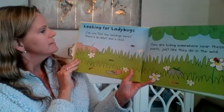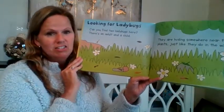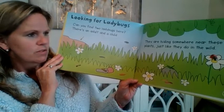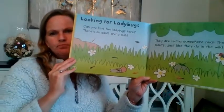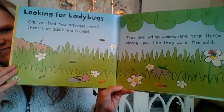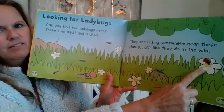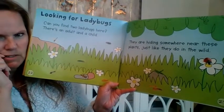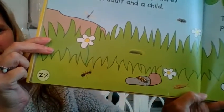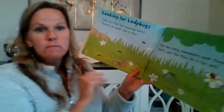Looking for ladybugs! Can you find two ladybugs here? There's an adult and a child — they are hiding somewhere near these plants, just like they do in the wild. Can you find them? Now it's pretty easy to spot the adult ladybug, right? Right over here. Do you remember what the baby one looks like? Remember how creepy it looks? Can you see it right there? I see it on this rock — it's a creepy baby bug.